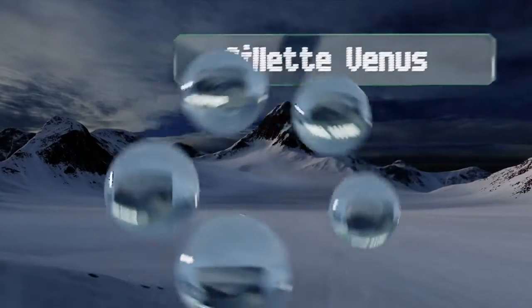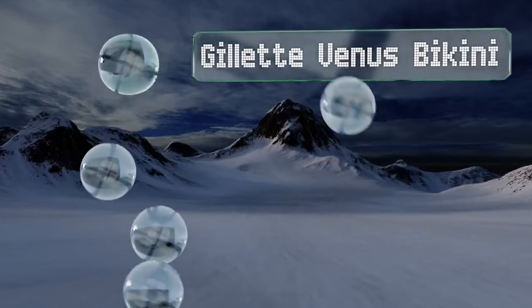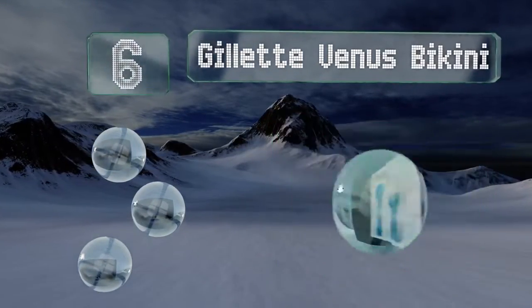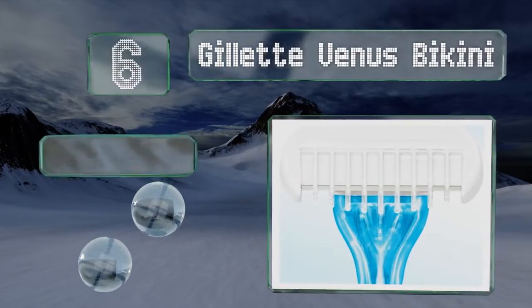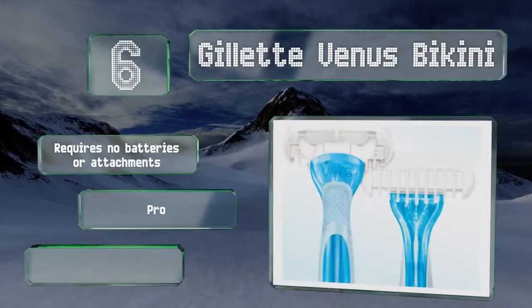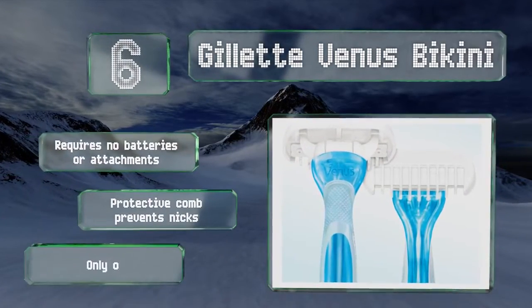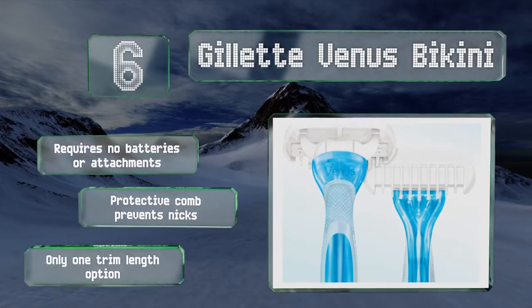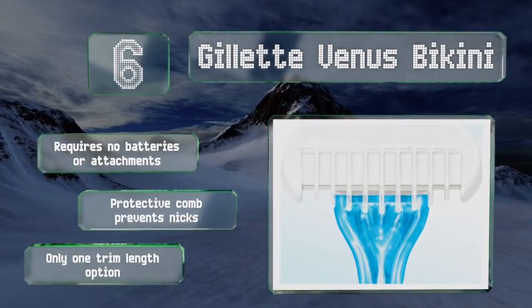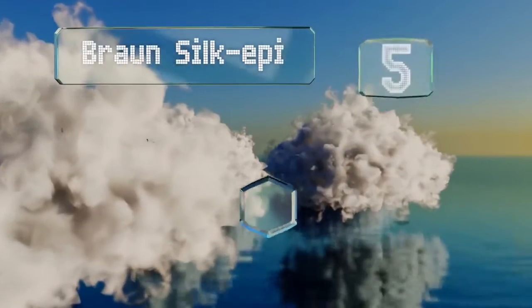At number 6, if you're looking for simplicity, the Gillette Venus Bikini will tame unruly hair in a more uniform manner than scissors. It's a bit expensive for a disposable model though, so it may be best for infrequent use while traveling as it's very compact. It requires no batteries or attachments, and a protective comb prevents nicks. However, it only allows for one trim length option.